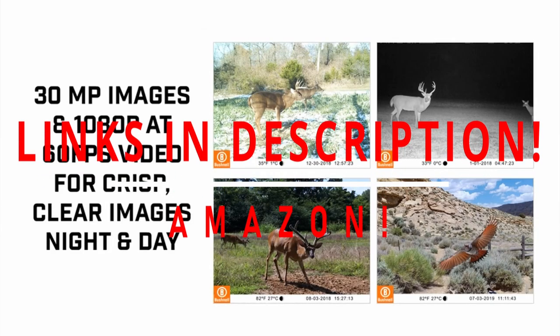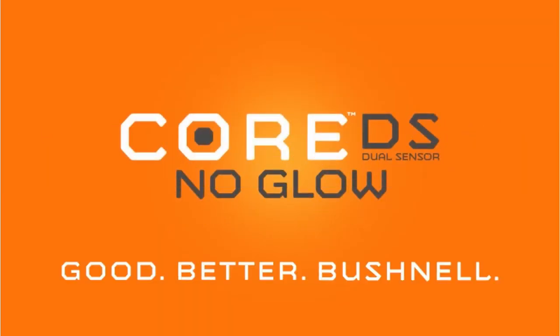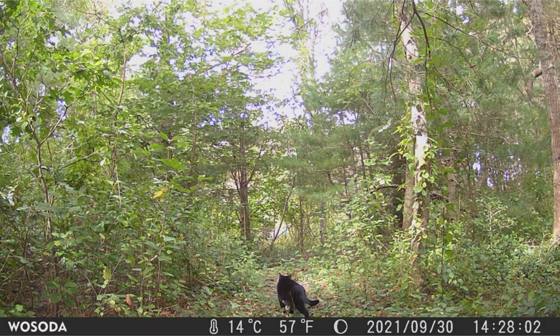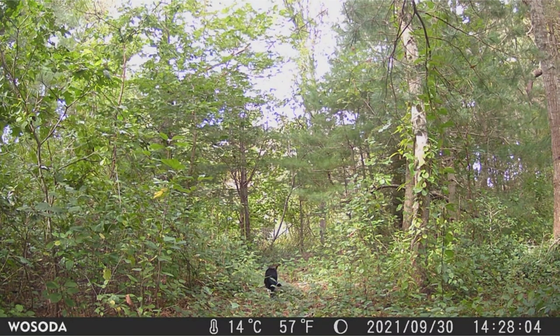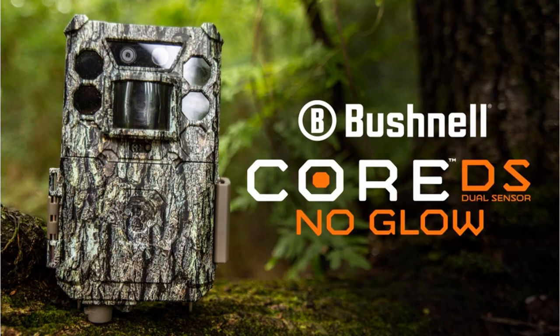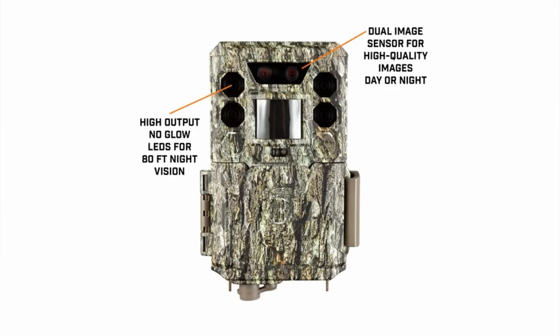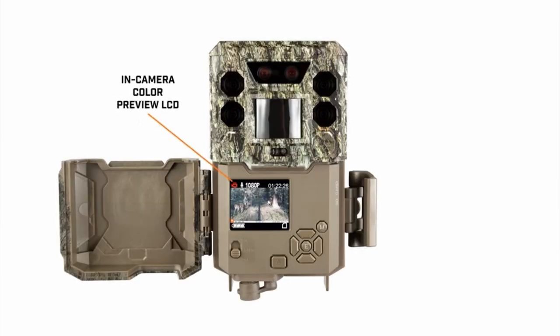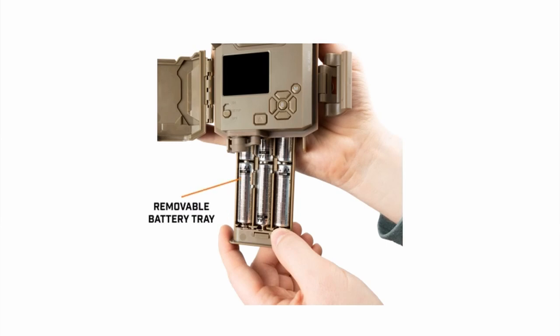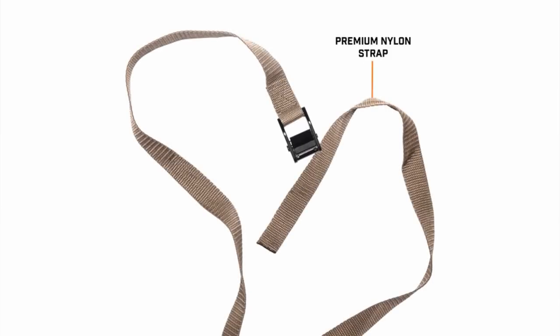Trail cameras are extremely helpful instruments that can be used for a variety of purposes other than hunting. They're great for hunters, but also for security cameras, wildlife monitoring, and more. When movement is detected, they activate automatically, and some may even send an image and an alarm to your phone. These cameras are weatherproof, long-lasting, and simple to operate — simply set it up and forget about it until you're ready to see the photos. We've used trail cameras for a variety of purposes over the years, and they've lately seen some significant advancements. I have prepared this video guide for the best trail camera, so let's get started.